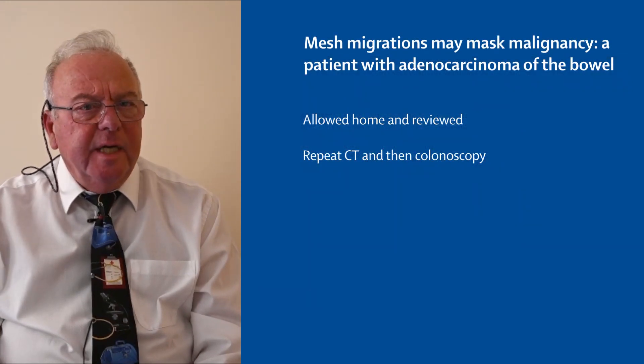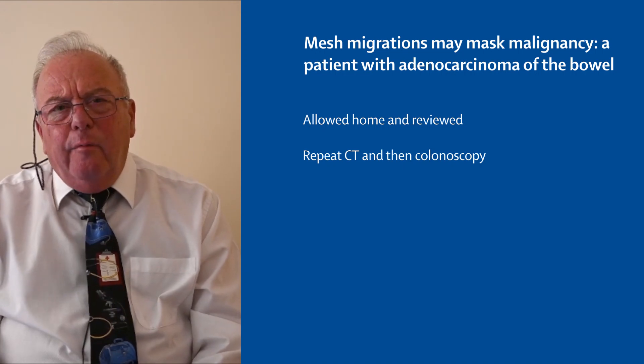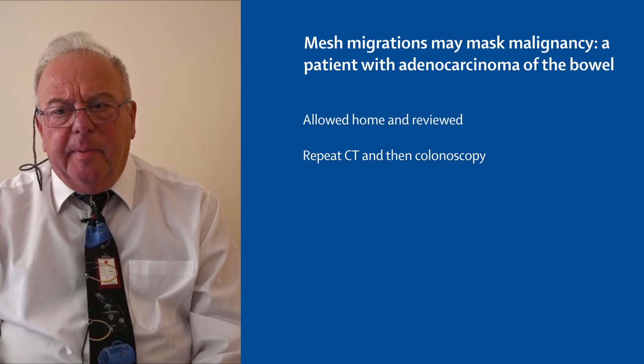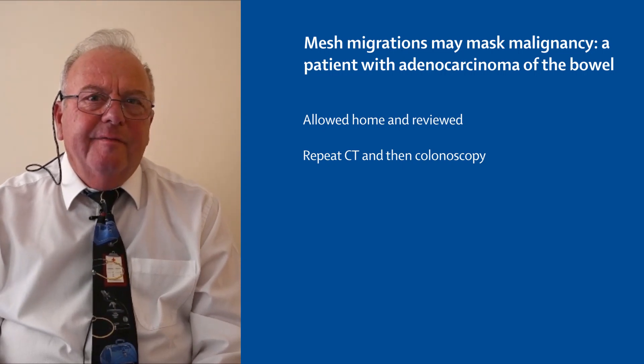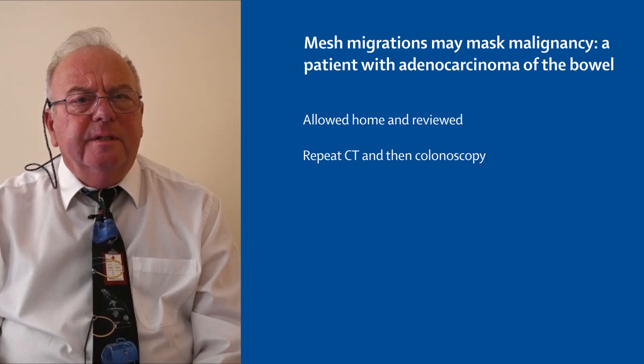Her symptoms settled very quickly, she went home, she had no pain, and we reviewed her some six to eight weeks later in the outpatient department. Her symptoms persisted somewhat and I thought I smelt a rat here, if that's the appropriate word to use, and I repeated her CT scan.